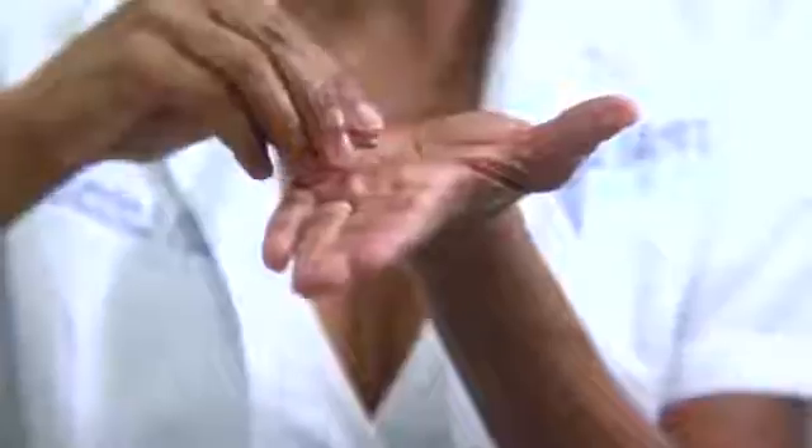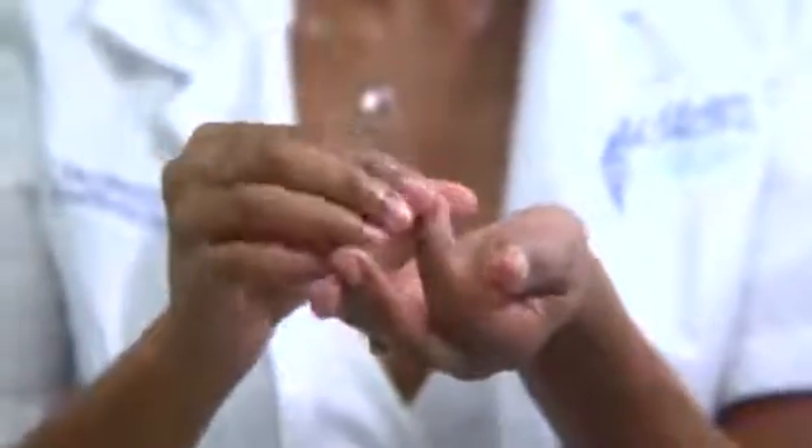Open a Vitamin E capsule and pour out the liquid gold right into your hands. Today I'm going to show you how to use it on your cuticles to moisturize for a mini manicure when you don't have time to go to the spa.